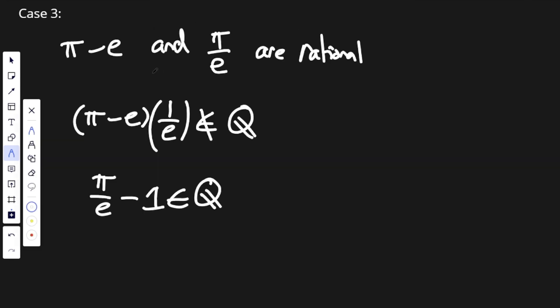The next one is exactly the same as what we just did. We're going to assume pi minus e and pi over e are rational. Instead of multiplying pi plus e by 1 over e, we're going to do pi minus e. And in this case, we show an irrational number is the same as a rational number, so it's actually the same as that previous case.